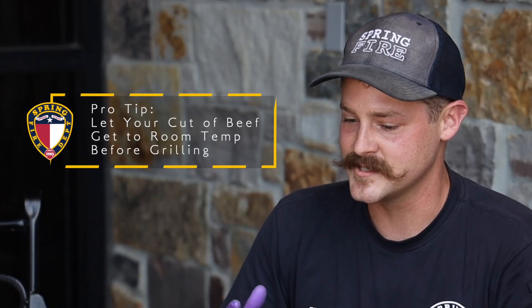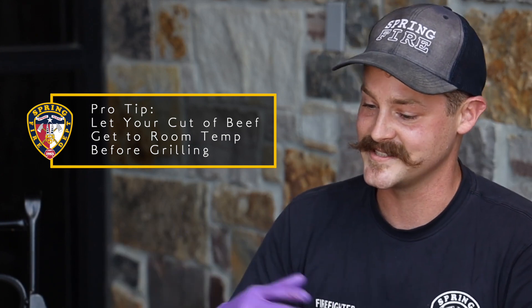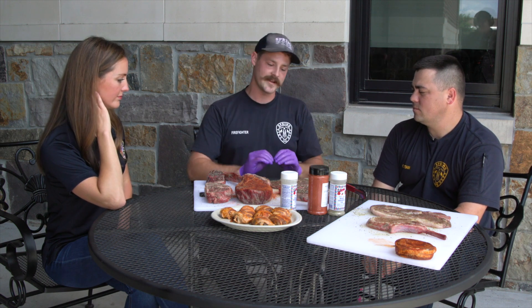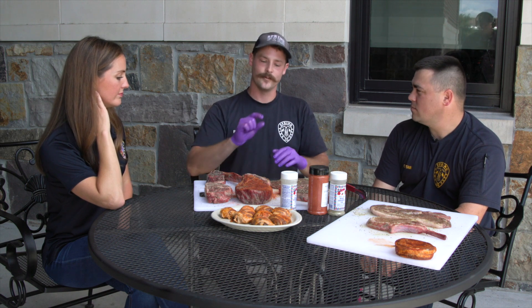A pro tip I always like to pass on: when you're cooking beef, take it out maybe an hour to an hour and a half before you're going to cook it. Let it come up to room temperature. That ensures even cooking — it raises the temperature more thoroughly through the meat so you get those beautiful char marks on the outside while the inside reaches an even temperature. If you throw on a cold piece of meat, you'll get burnt outside and raw inside.